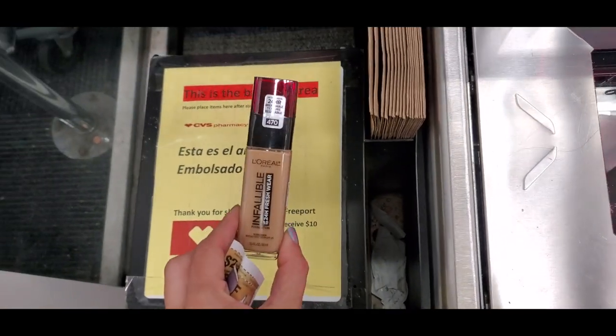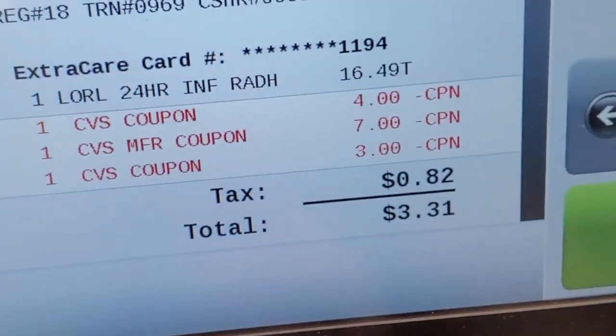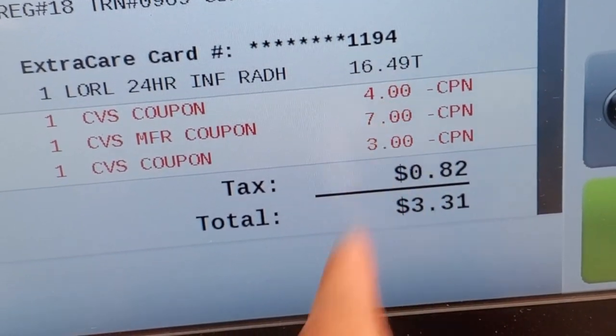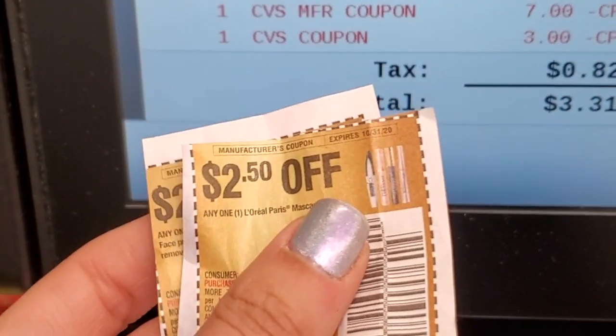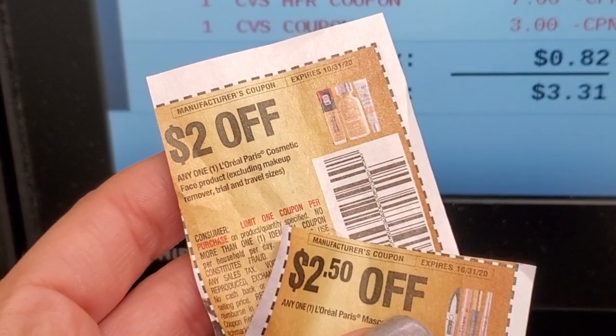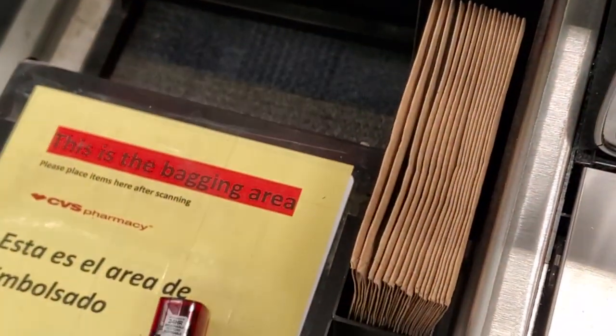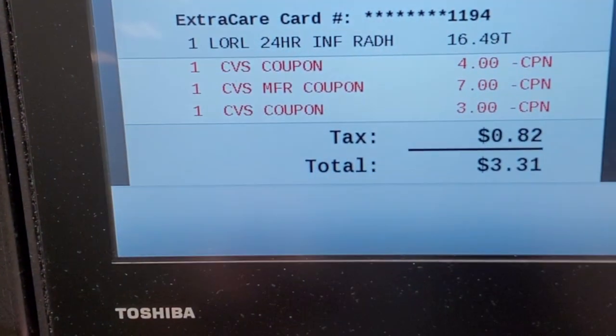So I'm getting another shade of the InFile brush. I had $10 extra bucks, and then I had $4 off L'Oreal, so it comes to $3.31. And now I have $2 off these products, so it's going to come out to $1.31. So I'm basically getting this L'Oreal foundation for only $1.